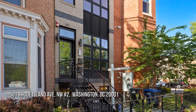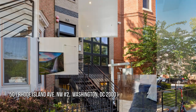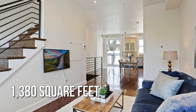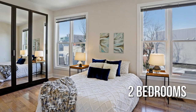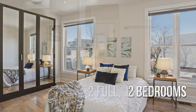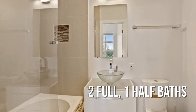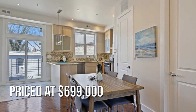Looking for the home of your dreams? This lovely property offers over 1,300 square feet of living space, featuring two bedrooms with two full and one half bathroom. This property is currently listed for under $700,000.